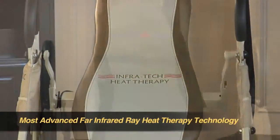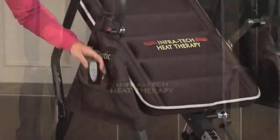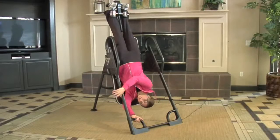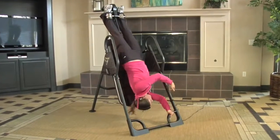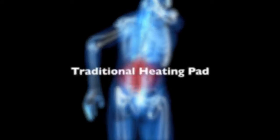These inversion tables incorporate the most advanced far infrared ray heat therapy technology. An ultra-thin built-in carbon fiber heating element provides a natural and gentle heat to soothe your back and provide temporary relief from minor muscle spasm. It heats up in just 10 to 15 minutes. The benefit of FIR heat therapy penetrates deeper into your muscles without the skin discomfort of traditional heating pads, hot towels, and some pain relief gels and creams.